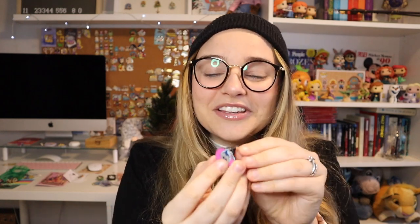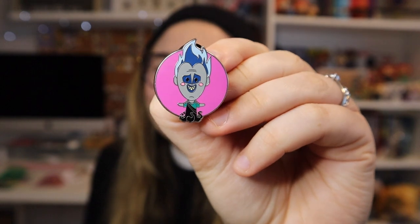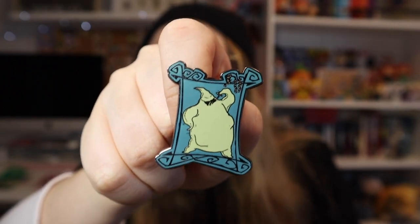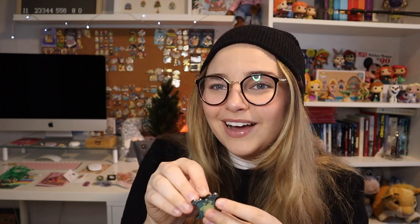And here are the extra pins she sent along! She sent a Hades pin for Austin — it's one of those little cuties villains ones, so Austin will definitely love it. There's also one I've never seen before: it's Oogie Boogie in a picture frame. This one actually has a Disney pin trading logo on the back, so it's an official Disney pin trading pin, not a Loungefly pin.